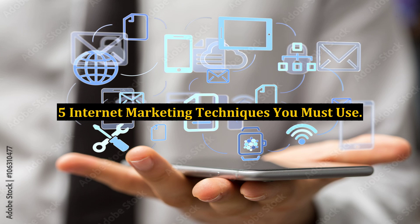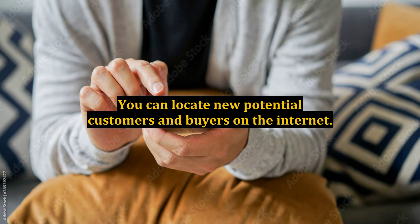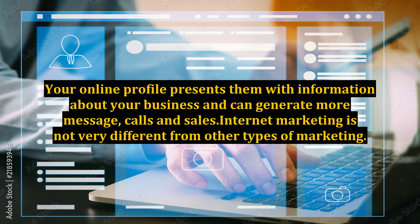5 Internet Marketing Techniques You Must Use. The internet provides businesses with probably the most cost-effective and wide-reaching marketing resources possible. You can locate new potential customers and buyers on the internet. Your online profile presents them with information about your business and can generate more messages, calls, and sales.